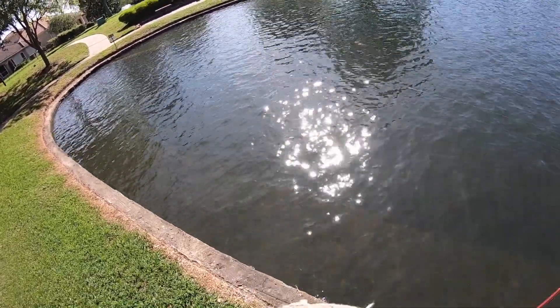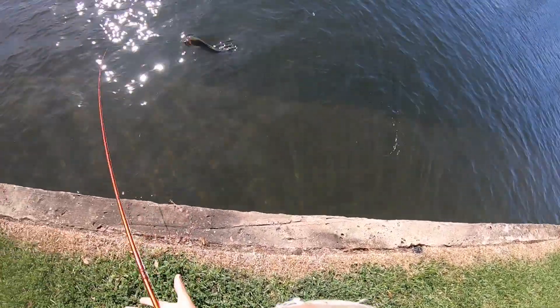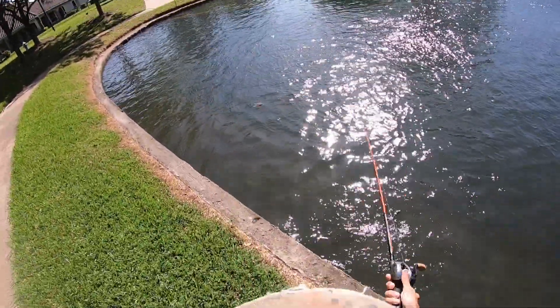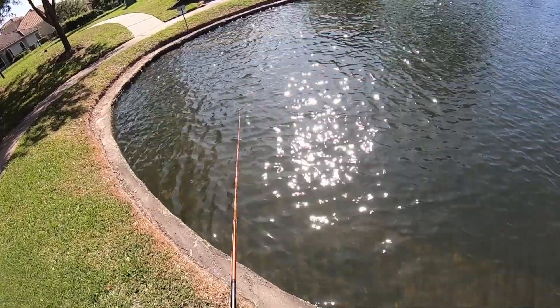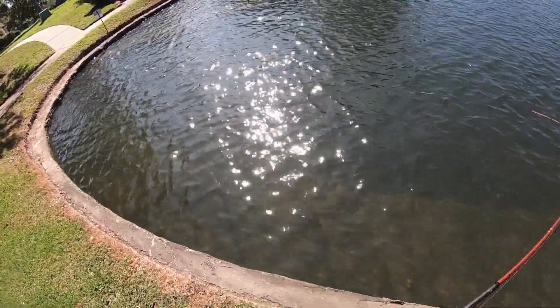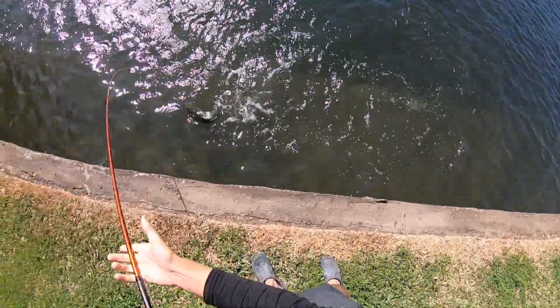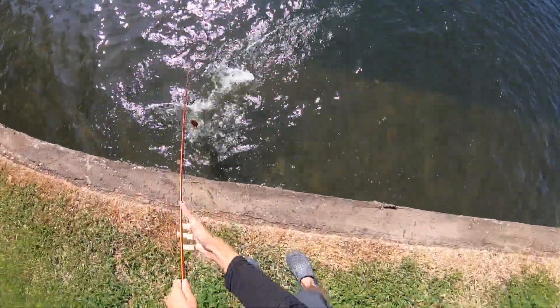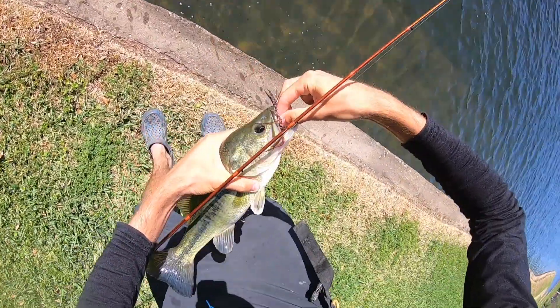Alright guys, I'm out here with my buddy Nation at a residential pond. You can probably tell by all the dogs barking. This pond is so clear — look at the water down here. We can see at least six or seven, maybe eight feet down. Super clear, just beautiful. We're right around spawn time in Texas where fish should be shallow. You can see this huge culvert right here. We're gonna see what we can catch. Nation said he had permission, but we're not totally sure, so we'll see what happens. Let's get some fish!